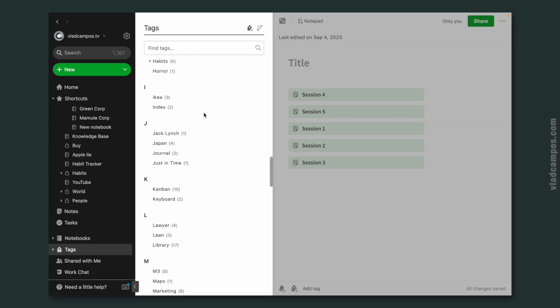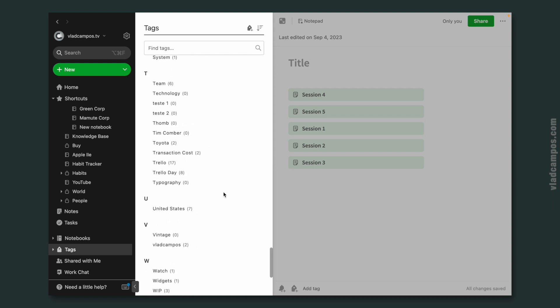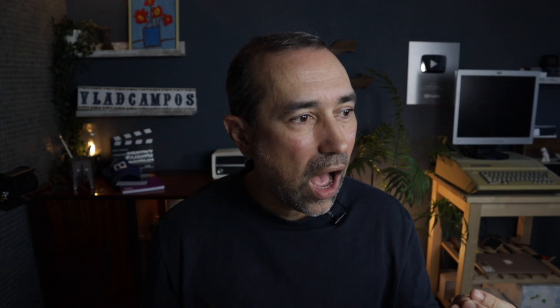I cannot use the filter to find tags. I have a tag structure — for example, 'World' with countries and cities inside — and I always have to scroll all the way down to World to find a city. Of course I can type the city name, but sometimes I don't have the city name. It's just a small thing that would help a lot.